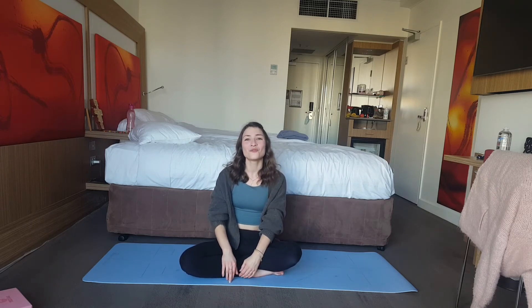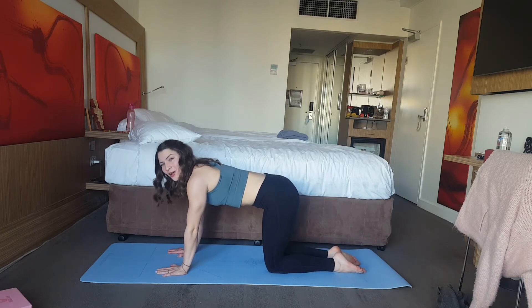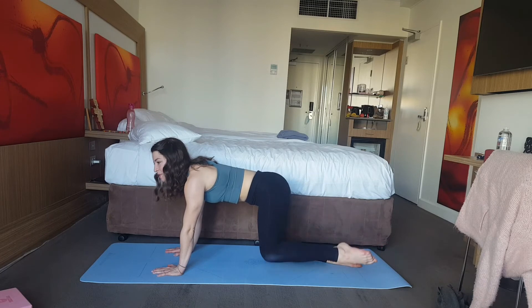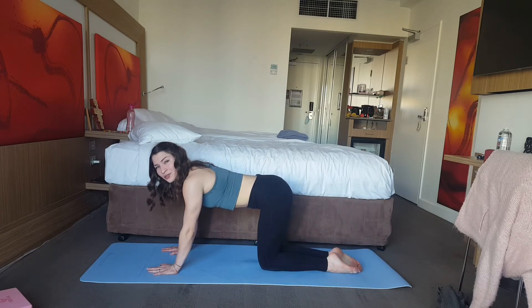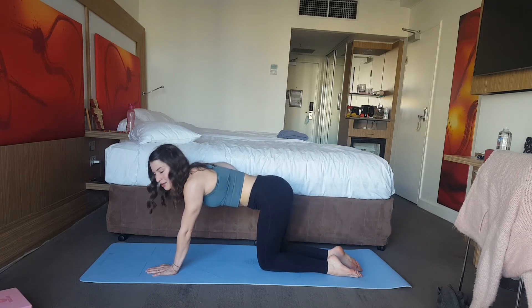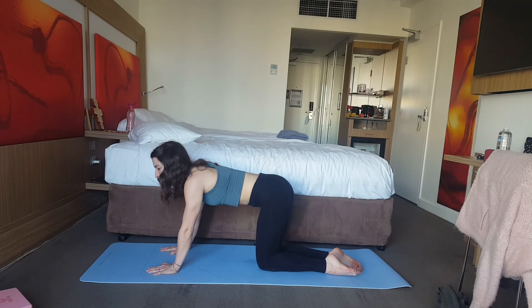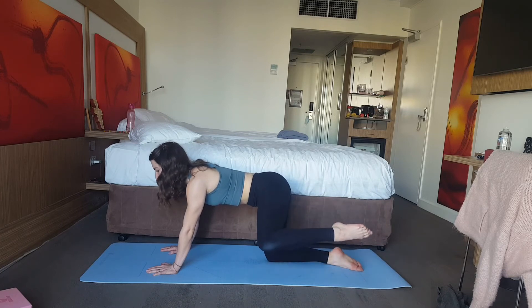We're going to look at a nerve flossing exercise for the femoral nerve, which is relevant for middle splits. We hop on our hands and knees, and all we want to do is lift one leg out to the side — up and back down, up and back down — for five repetitions. Make sure when you take the leg up you're not going into a spinal twist; keep the back nice and flat the whole time, moving it as little as possible so it's just the leg rising up and down.